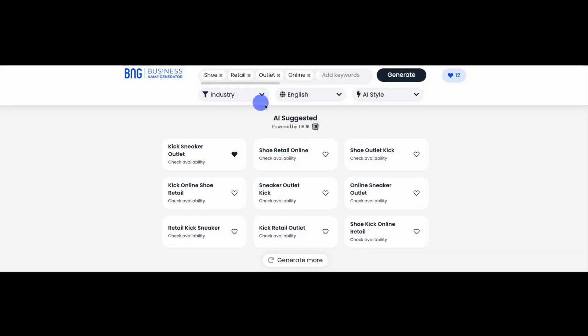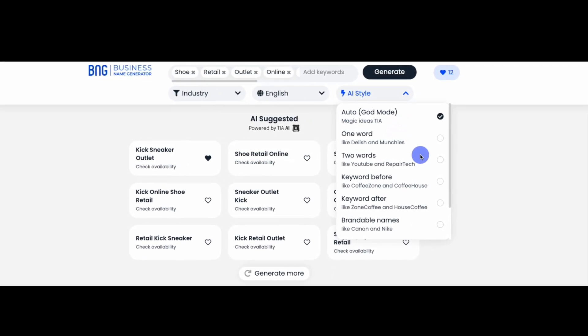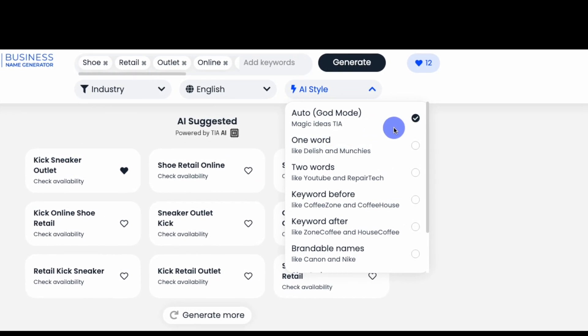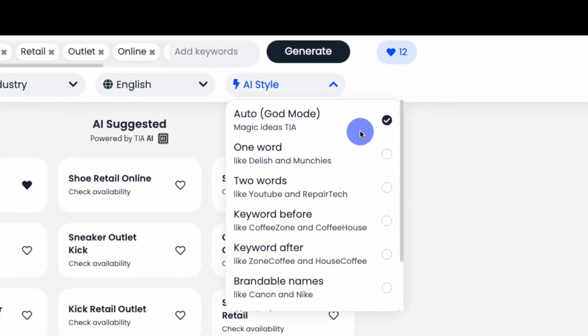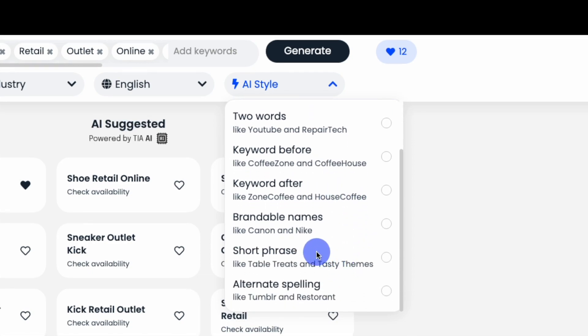Next, you can filter your search by a variety of AI-generated naming styles. The filter defaults to our Auto Mode, which provides top names in a variety of styles based on searches from thousands of previous users. You can also focus your search using different styles, including one word, two word, keyword before, keyword after, brandable names, short phrase, or alternative spelling.